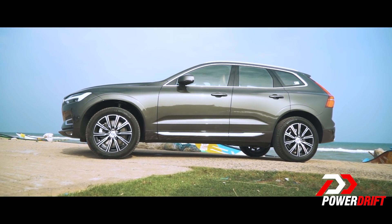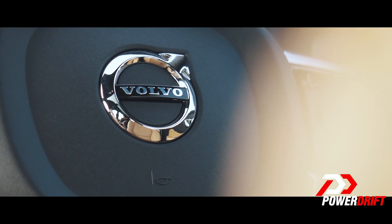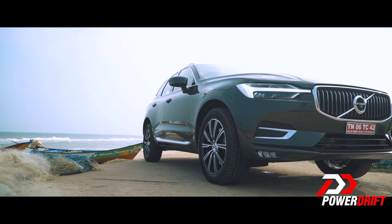Globally, the XC60 is the hottest selling product for Volvo and in India accounts for around 30% of its sales. The new Volvo XC60 is based on the SPA — the Scalable Product Architecture platform — which is essentially the same platform that the elder brother, the XC90, is based on.